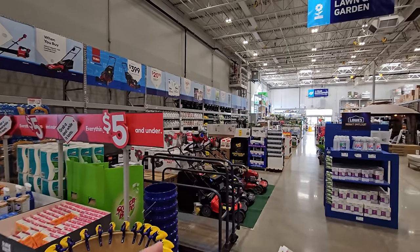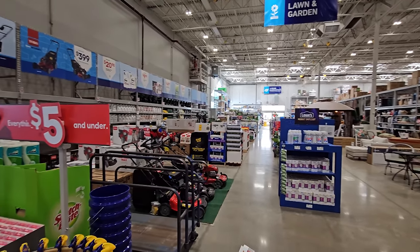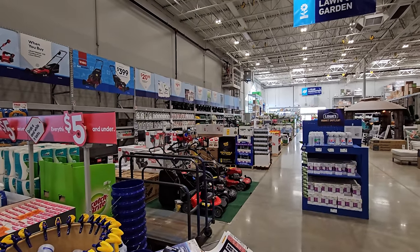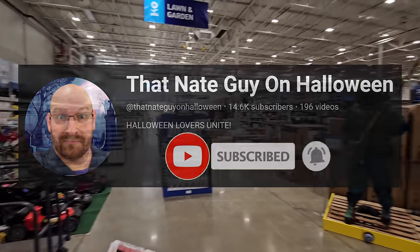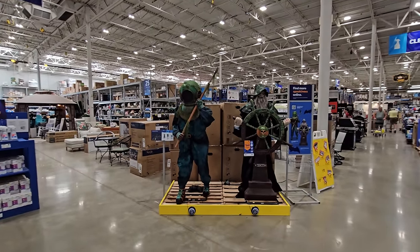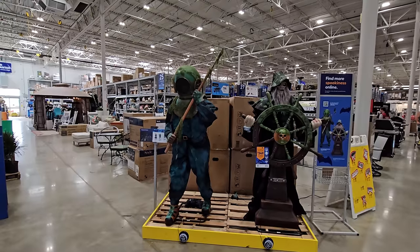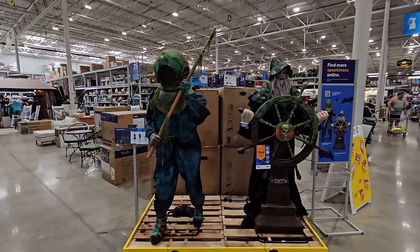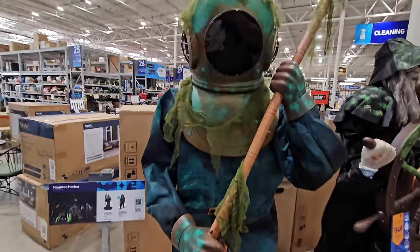Right in the door, I do see a couple of things. Just a quick pan over the area — I don't see anything set up down here yet. When they do have everything set up, I will have a full video on my other channel, That Nate Guy on Halloween. But they do have these two fellows set up. The underwater theme this year at Lowe's — without even turning these on, they already look awesome.